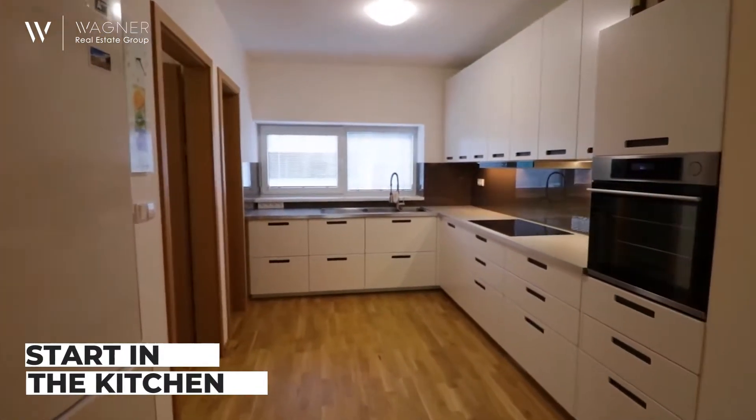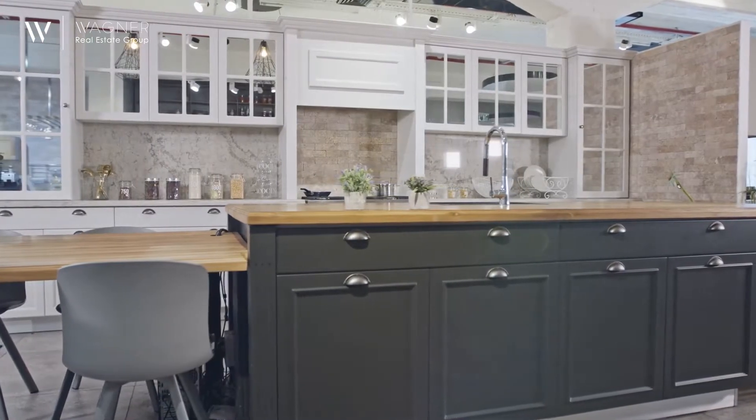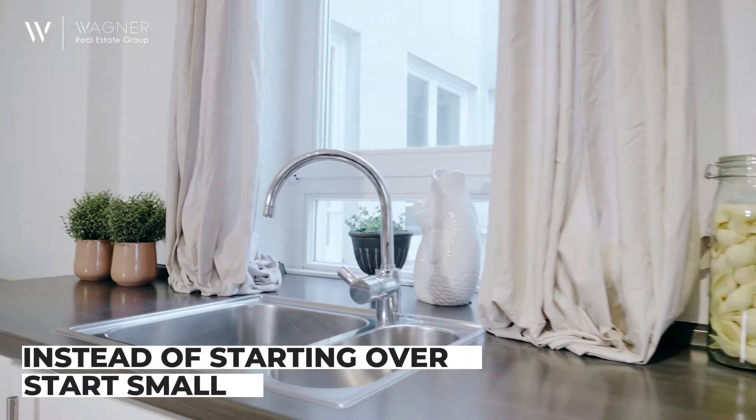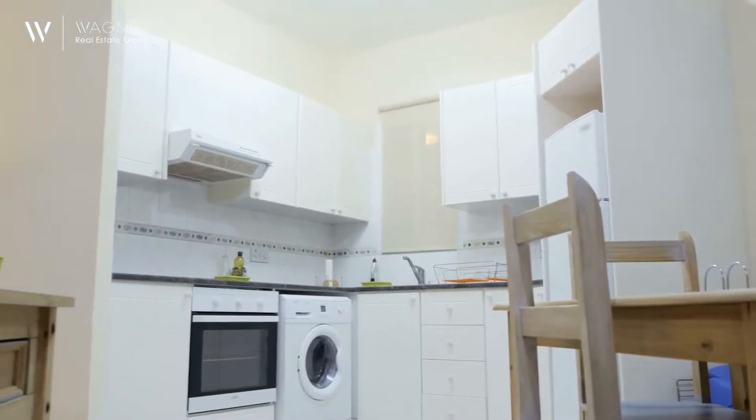First, start in the kitchen — the place you likely spend most of your time. A lot of people think they have to start by gutting and remodeling this area, but is it the best option? Not necessarily. Instead of starting over, start small. Stay within your budget and improve your kitchen's feel with something affordable like new countertops, cabinets, or appliances.